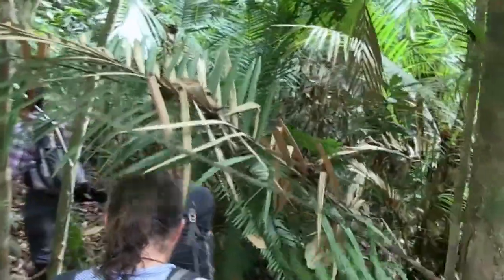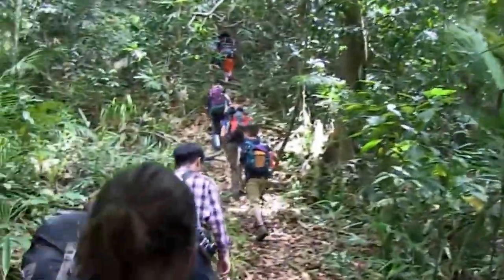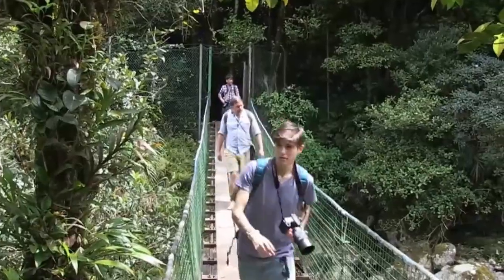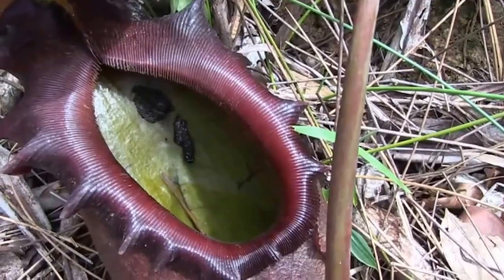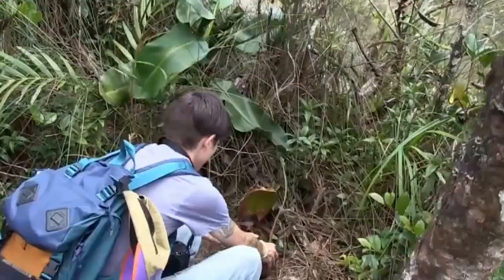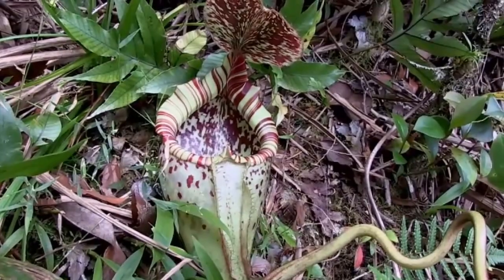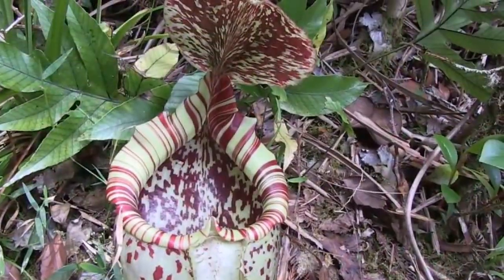Starting in Kota Kinabalu in Malaysian Borneo, we travel to the foothills of the spectacular Mount Kinabalu to warm up with an easily accessible first sight. Crossing a stunning gorge, we climb up to well-managed landslide habitat to observe populations of the giant Nepenthes Rajah, a species discovered in the 19th century and famed for trapping animals as big as rats. Also growing here are elegant Nepenthes Burbage plants with beautifully coloured traps.